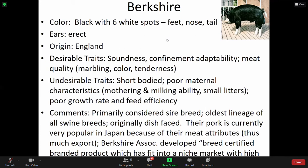Desirable traits: soundness, confinement adaptability, meat quality, marbling, color, tenderness. Undesirable traits: short body, poor maternal characteristics — mothering and milking abilities — they have small litters, poor growth rate, and feed efficiency.